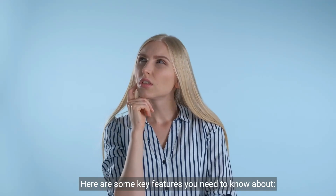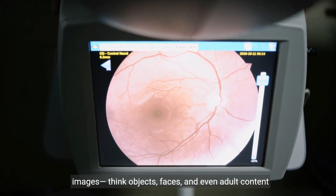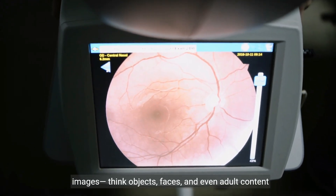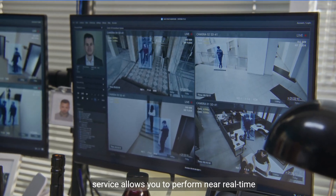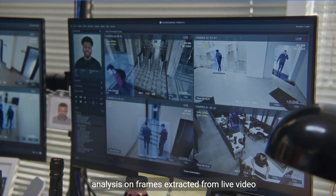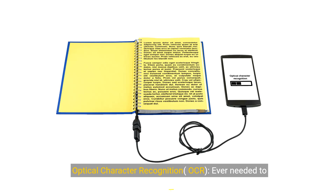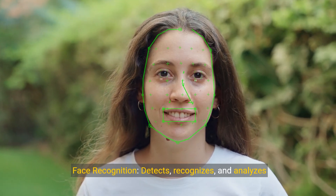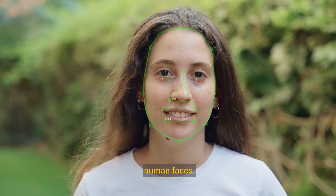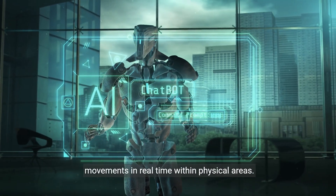Here are some key features you need to know about. Image analysis extracts visual features from images — think objects, faces, and even adult content detection. The Azure AI Vision API for video analysis allows you to perform near-real-time analysis on frames extracted from live video streams. Optical character recognition, OCR, lets you extract text from images. Face recognition detects, recognizes, and analyzes human faces. Spatial analysis helps you understand people's presence and movements in real-time within physical areas.